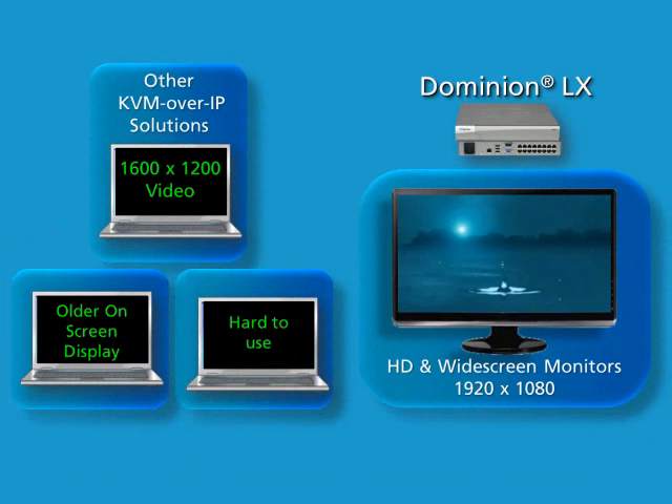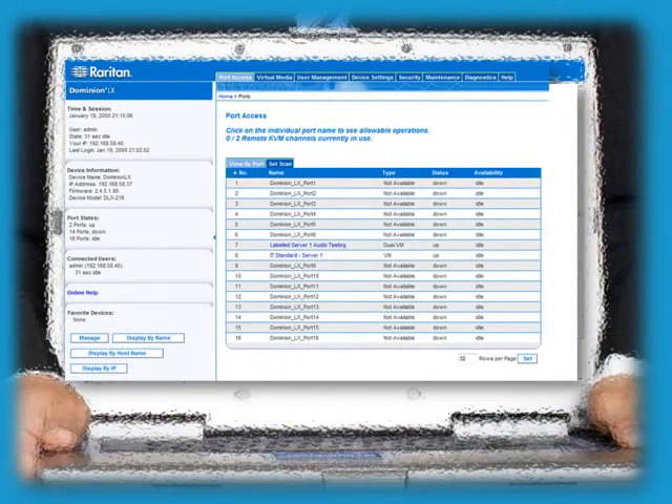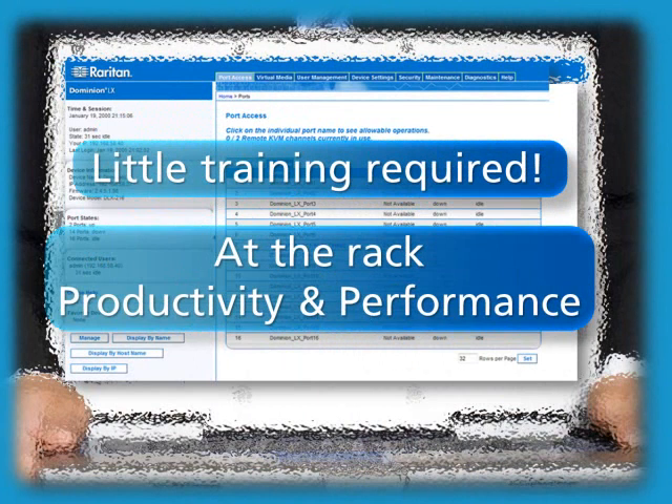Other KVM over IP switches use older on-screen displays and can therefore be hard to use. Raritan's Dominion LX provides a common, modern browser-based GUI for both local and remote access. It requires little training and provides at-the-rack productivity and performance.